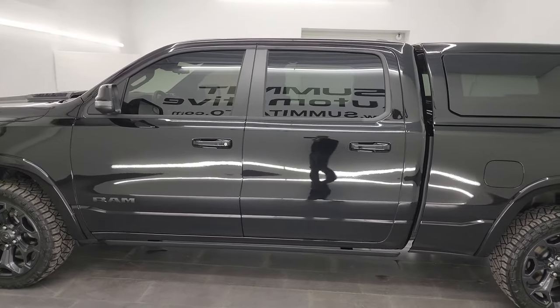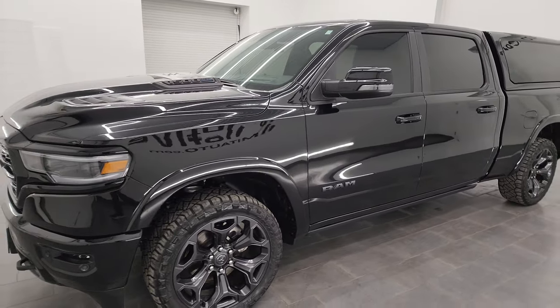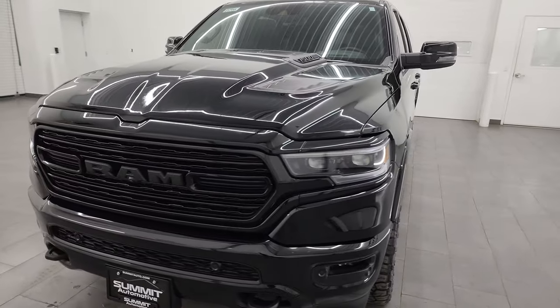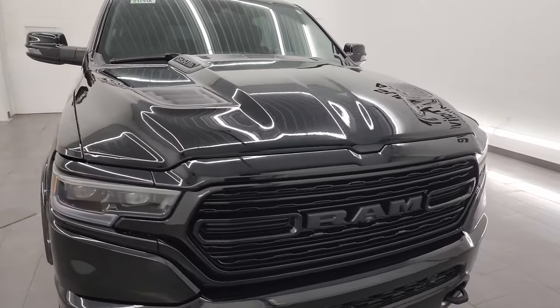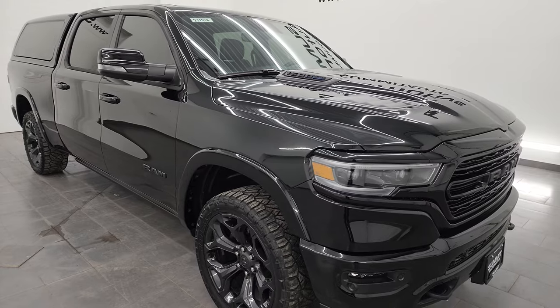This 2023 Ram 1500 has the 5.7-liter V8 Hemi engine, paired up with the 8-speed automatic transmission. This truck has been fully safetied and inspected by our service shop. It has a fresh oil and filter change, all the fluids have been checked and topped off, and this truck is 100% ready to go.